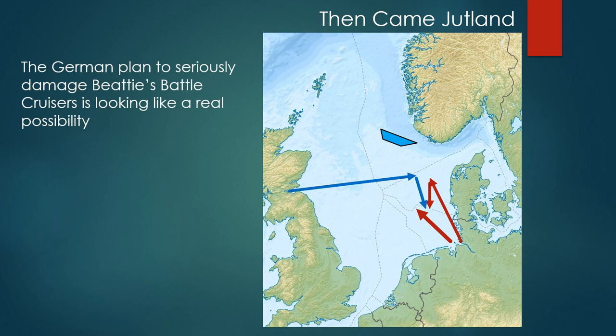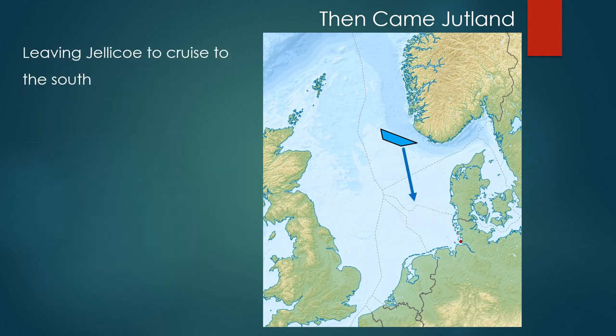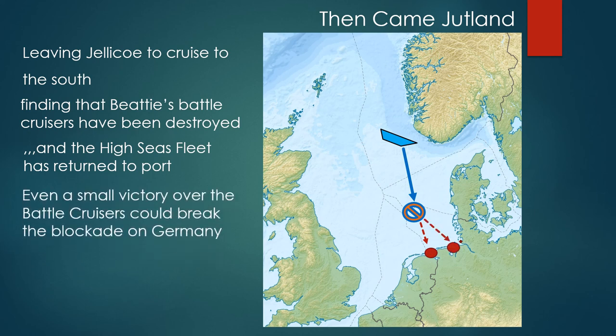The German plan is to seriously damage Beatty's battlecruisers and it's looking like a real possibility. Can Beatty's battlecruisers turn north and outrun the High Seas Fleet commanded by Admiral Scheer and bring it onto the guns of Jellicoe's battlefleet? Or will Hipper and von Scheer damage Beatty's fleet even more seriously, leaving Jellicoe to cruise to the south only to find that Beatty's battlecruisers have been destroyed and the High Seas Fleet has returned to port? Even a small victory over the battlecruisers could break the blockade on Germany and change the course of the war.